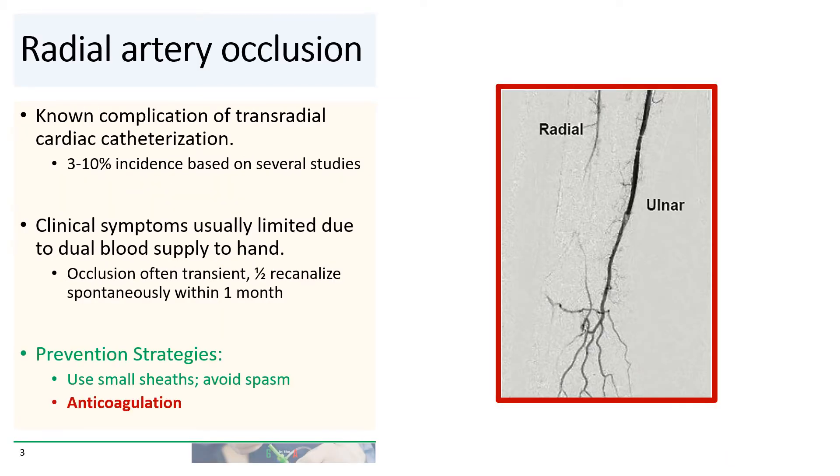The reason that you're giving heparin in the first place is to try to prevent radial artery occlusion, which is a known complication of transradial cardiac cath. The incidence of radial artery occlusion is about 3 to 10 percent based on several studies, with other studies suggesting even higher incidences. Because of the dual circulation of the hand, the incidence of significant clinical symptoms is actually quite limited. Oftentimes the occlusion is transient and about half of occluded radial arteries will spontaneously recanalize within a month. Prevention strategies include using small sheaths, using vasodilators to avoid spasm, and anticoagulation.